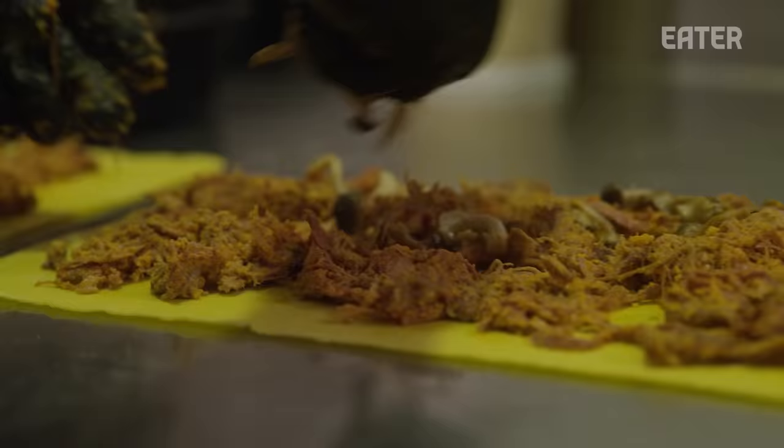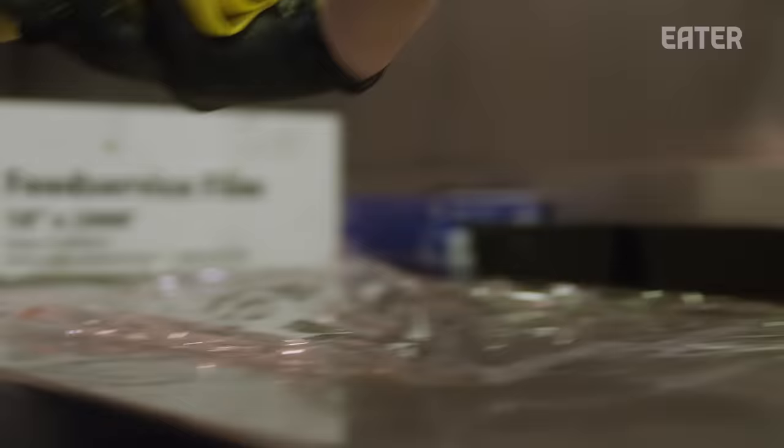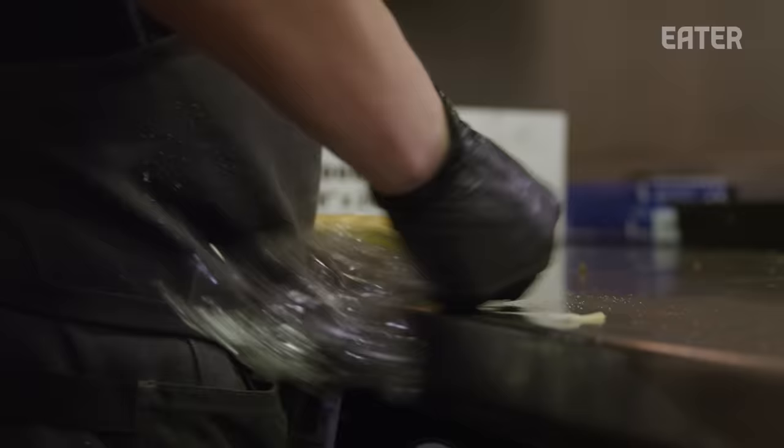Now we have our lasagna sheets ready. The first layer is going to be our short rib braise, and then I'm going to top it with some brown beech mushrooms. We're going to roll it so you see a nice spiral of pasta and filling — you get about a silver dollar size, and that spiral on the outside is what's going to get nice and crispy when it cooks in the oven.